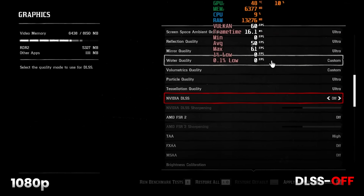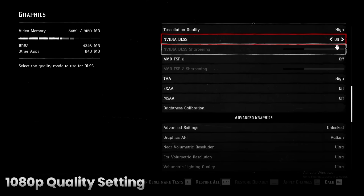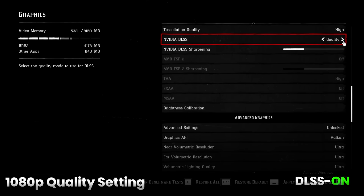RDR2 at 1080P, DLSS OFF: 90 FPS. DLSS ON quality settings: 103 FPS. This is 1080P. So far, good.